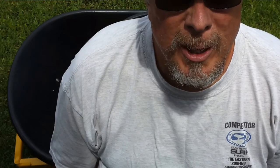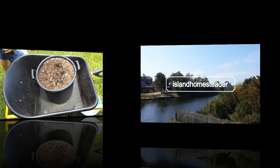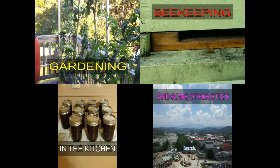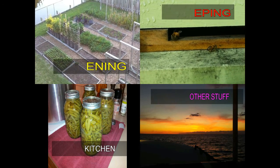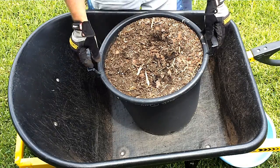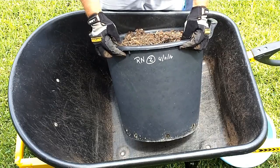Hey guys, Island Homesteader here with the first potato reveal of the season. These are Red Norlands. It was two seed potatoes planted on the 11th of April. I know what they are and when they were planted because of the system on the pot.